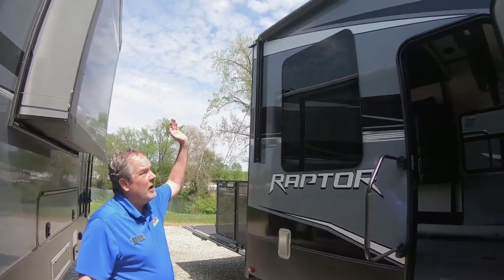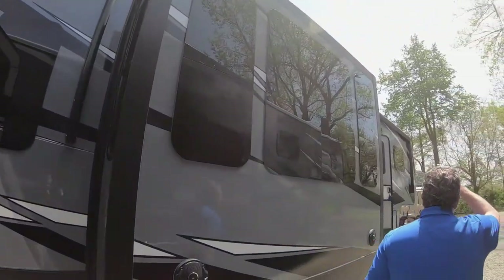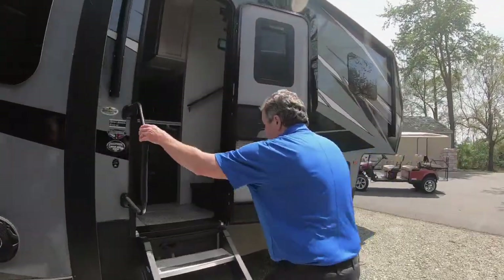Frameless windows. There's an awning back here, and if we come back up here there's another awning, so you're almost completely under awning. Let's go inside.